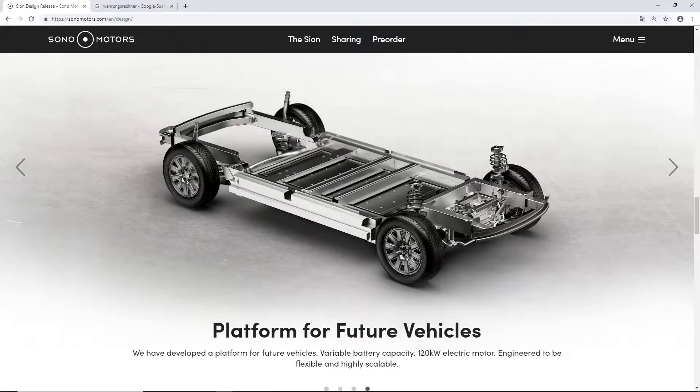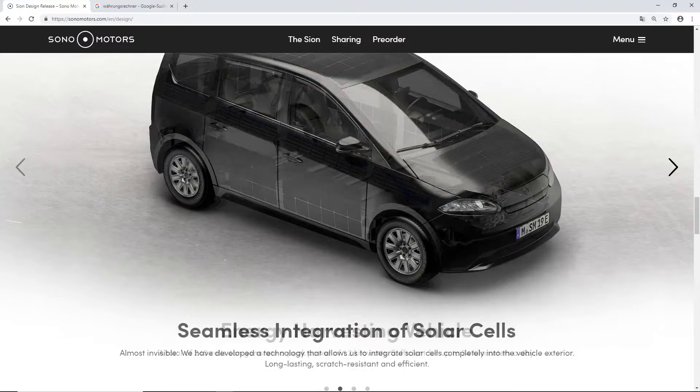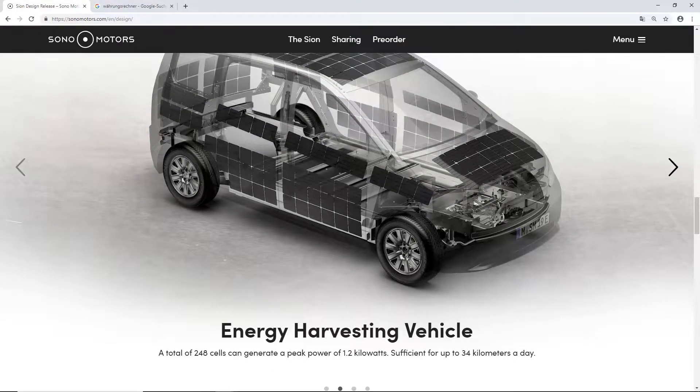"We have developed a platform for future vehicles." Variable battery capacity, 120 kilowatt electric motor — we will come to the full specs later. It is engineered to be flexible and highly scalable, meaning they may have more vehicles in mind — larger or smaller city-use vehicles. A total of 248 solar cells can generate a peak power of 1.2 kilowatts, sufficient for up to 34 kilometers a day.